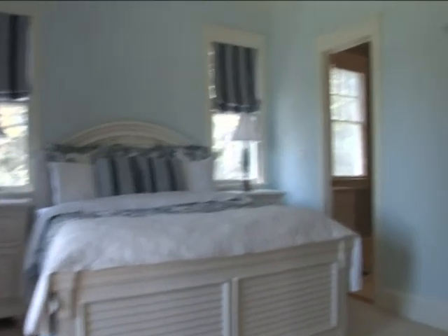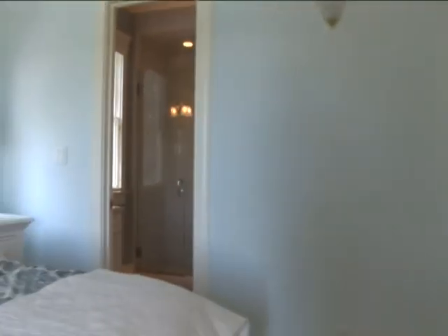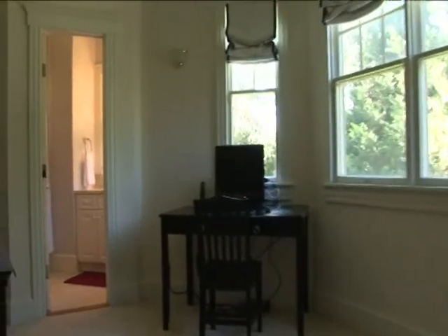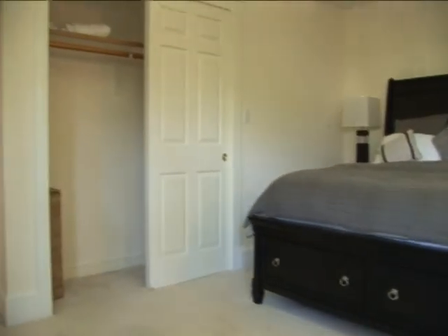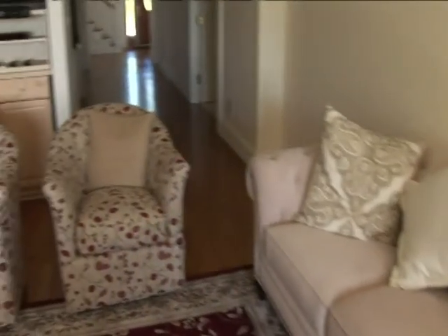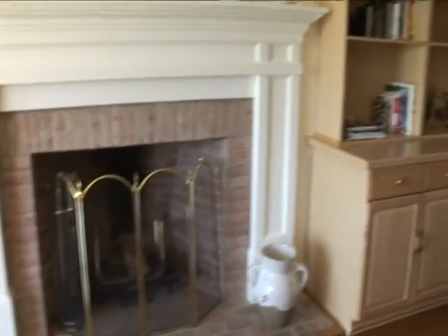Across the hall is the blue master bedroom with a walk-in closet and a full bathroom. Right outside the bedroom on the balcony is a seating area with a view of the pool and the bay. The black master bedroom has a computer with internet access, a full bathroom and a closet. The living room has designer's furniture, high-definition TV and sound system, a fireplace, and direct access to the pool and the bay.